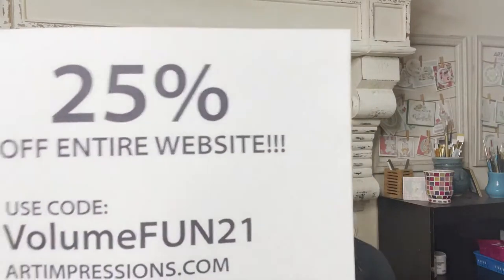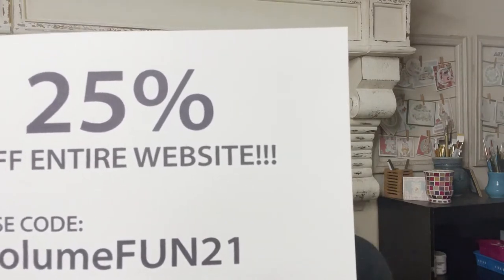I'm Kendra Krebs with Art Impressions, and I'm super excited to show you some of our brand new watercolor 2021 releases. But first, before I get into that, I want to tell you a little bit about our show special. We've got a good one for you — it's 25% off the entire website with code VOLUMEFUN21. And if you purchase $30, you're going to get a limited edition 2021 freebie stamp.